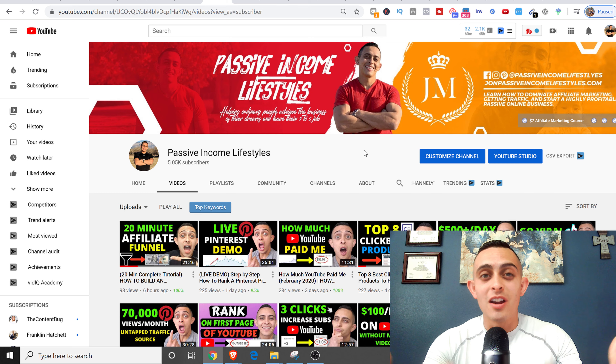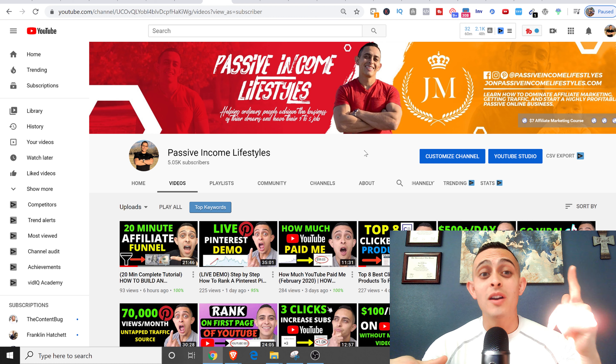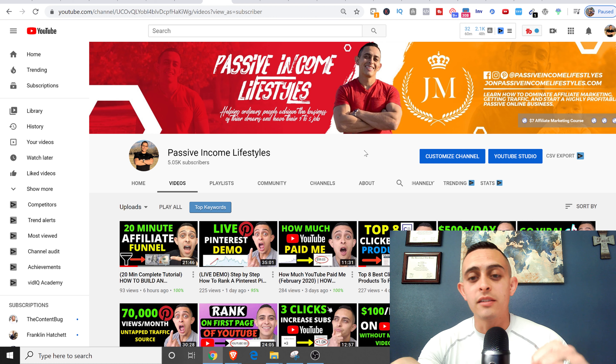If you are brand new to my channel, my name is Jonathan Montoya with Passive Income Lifestyles. On this channel I teach people how to make money online, specifically with affiliate marketing. I also have a ton of videos on how to grow your online business, your YouTube channel, and how to start affiliate marketing, so if you want to learn more please subscribe.